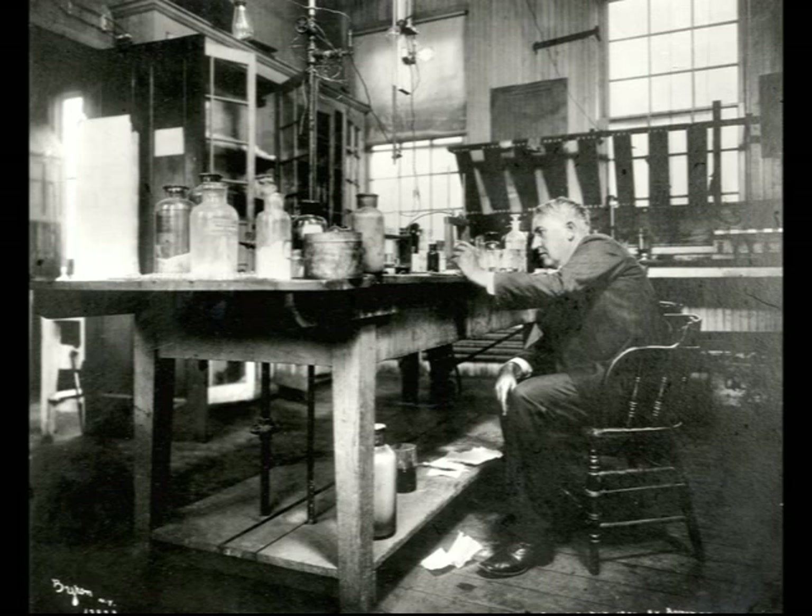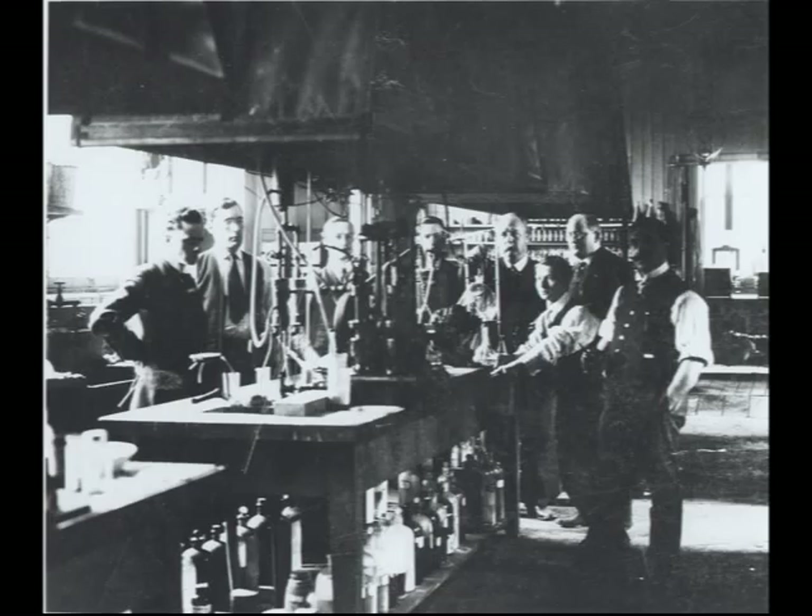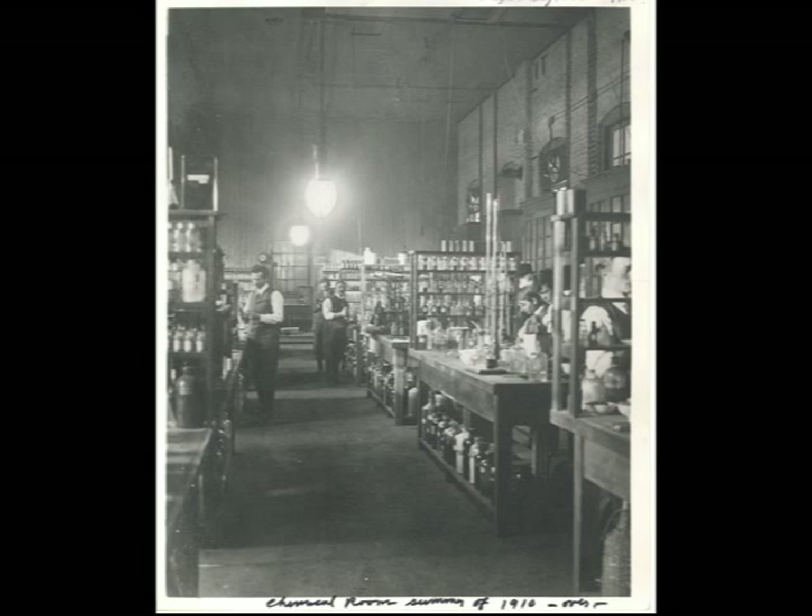The chemistry lab really demonstrates what made Edison so successful. This was not a one-man show. Edison had many skilled workers and chemists to help him. Inside, there would have been teams of muckers working on solving problems.